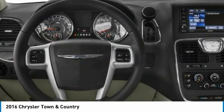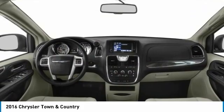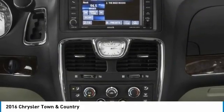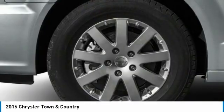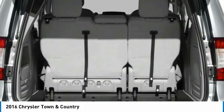Here are some of this vehicle's great options: heated mirrors, aluminum wheels, rear spoiler, power liftgate, brake assist, daytime running lights, rear all-season tires, power third passenger door, privacy glass, fog lamps.